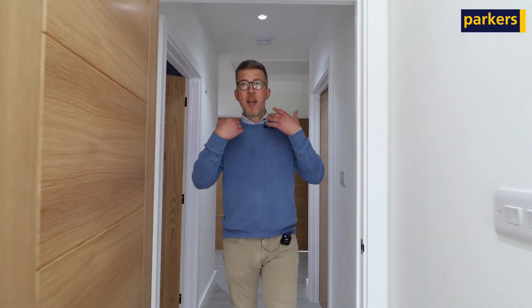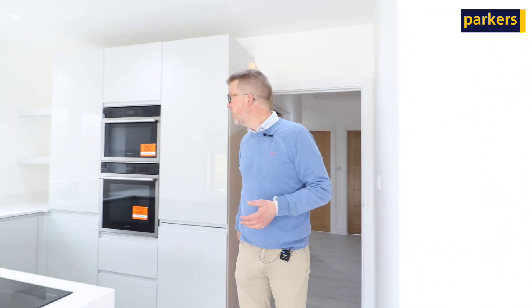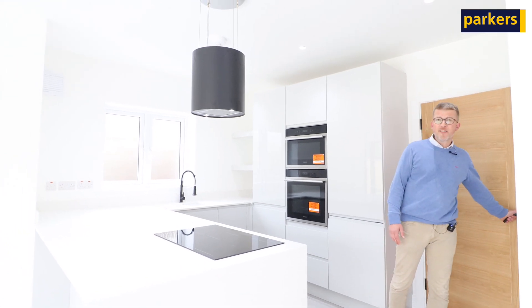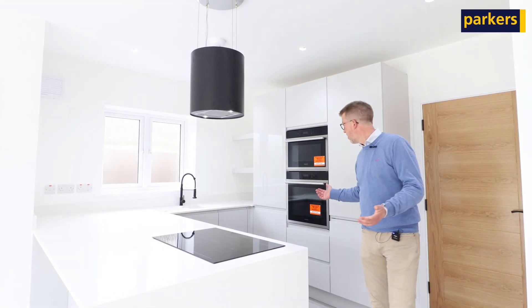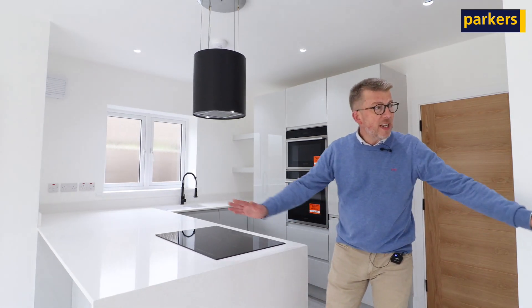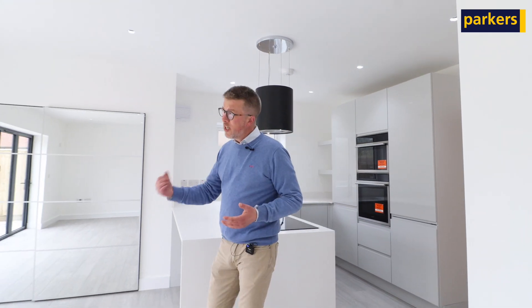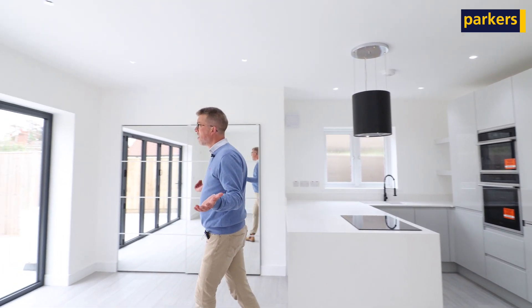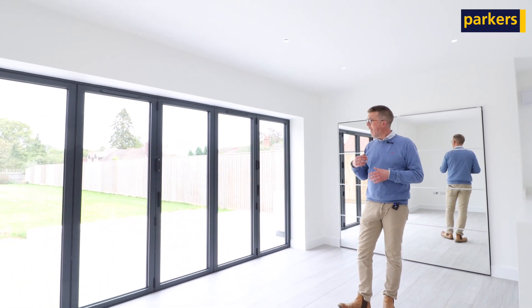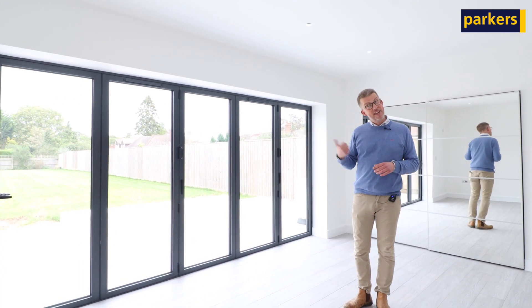There's a lovely family bathroom, and then we come into the jewel of the crown in terms of the property's accommodation — this fantastic open plan living, kitchen and dining area. So much space for ovens, fridges, storage, a dining table, a television, perhaps even a sofa. This room enjoys a far-reaching view, with the garden out there, a lovely patio, and it's private. I'll let you have a wander around and I'll catch up with you in the garden.